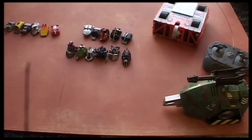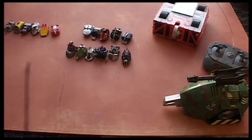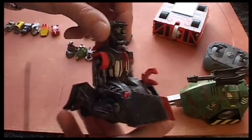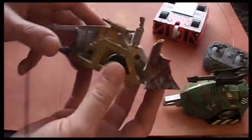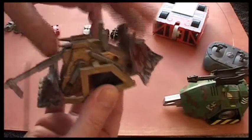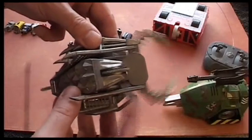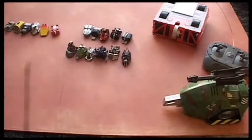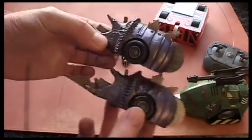Also at that scale are the house robots — Sgt Bash again, and Sir Killalot. Lightning saved us once. Shunt of course, Dead Metal — pretty cool house robot. That's actually my favourite — Matilda for some reason. We have a couple of those.